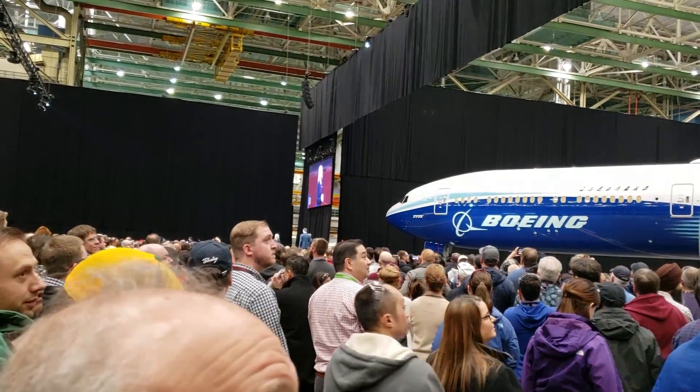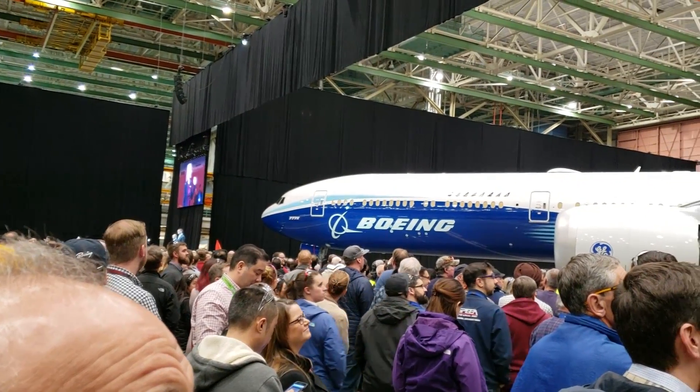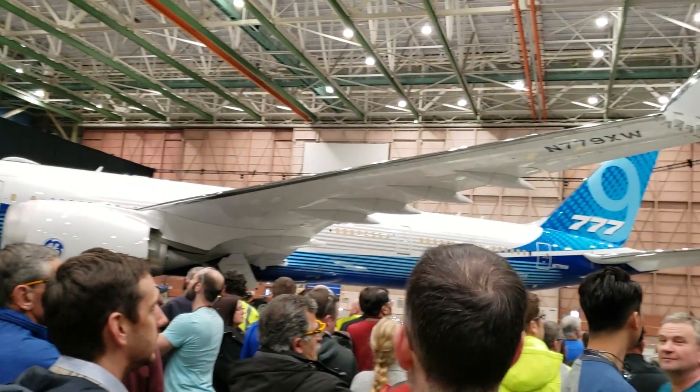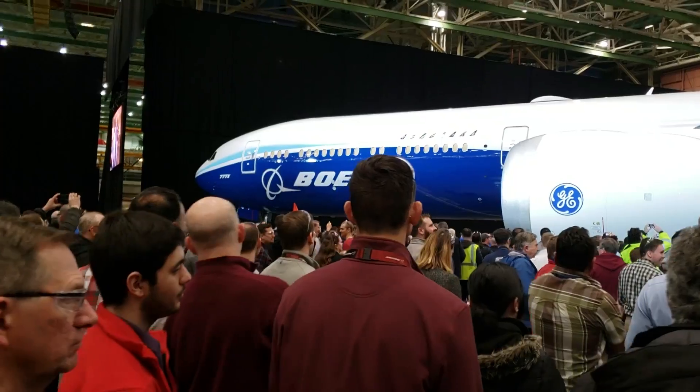Good morning, and welcome to the 777X rollout. On the stage with me, I have our program manager of the 777X, Josh Binder, and our vice president of operations, Jason Clark. And I am so glad you guys could be here.